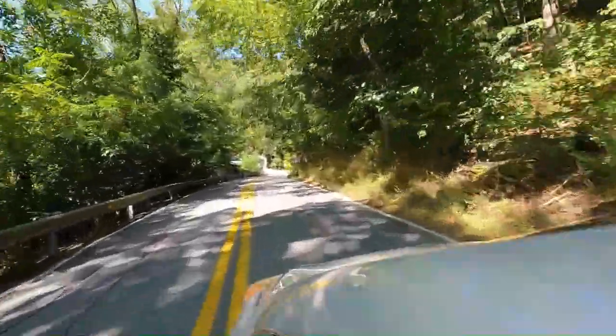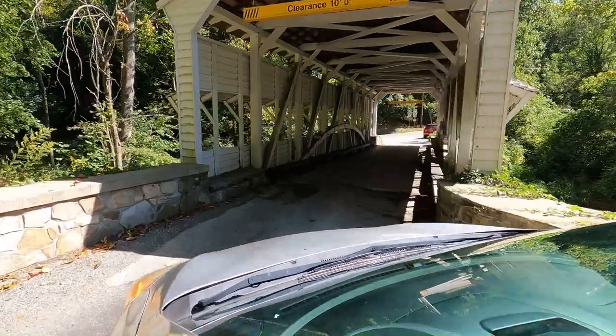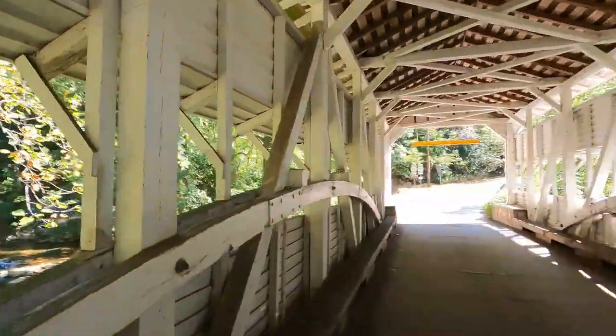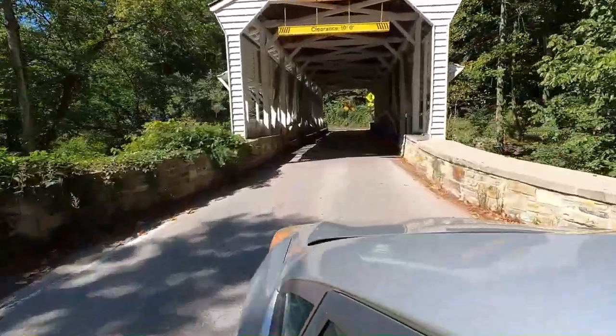Welcome to Valley Forge Park here in Pennsylvania. Today we're going to go check out Knox Covered Bridge. Knox Covered Bridge was constructed in 1851 for a cost of about $840. It spanned 50 feet and was originally made of white pine.